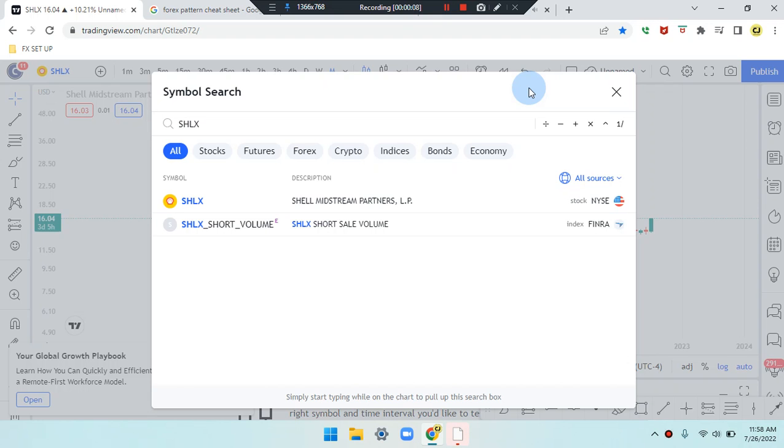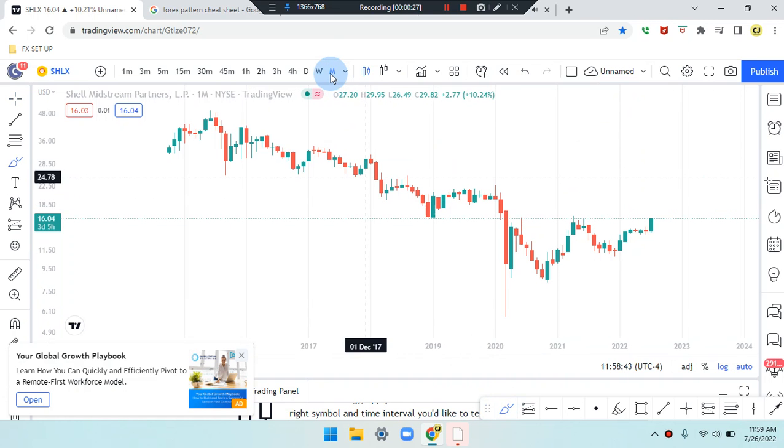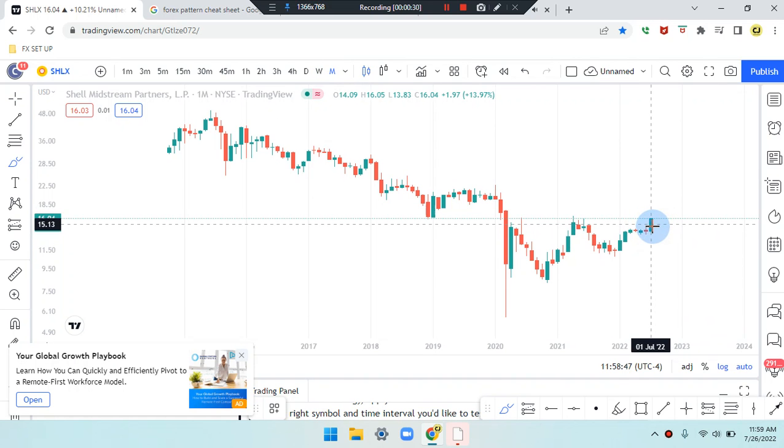We are here on this amazing day. This is Cam Jones FX daily analysis and we are marking up SHLX stock on the monthly time frame.